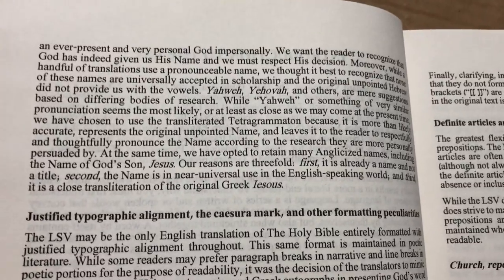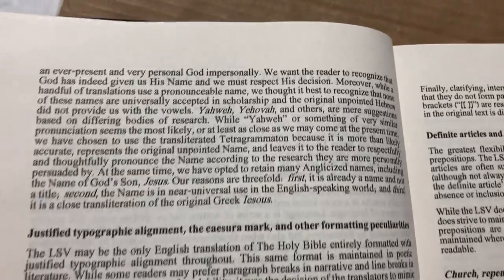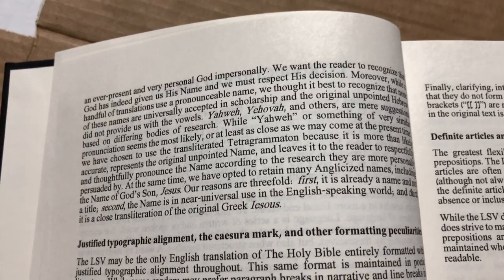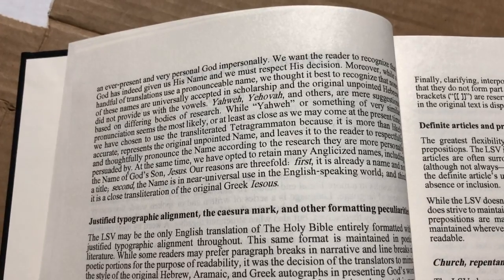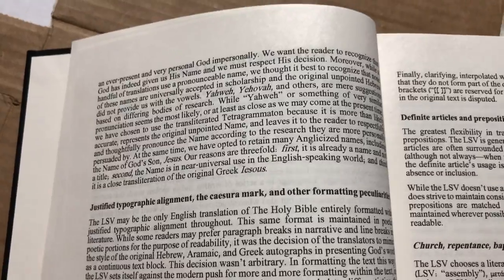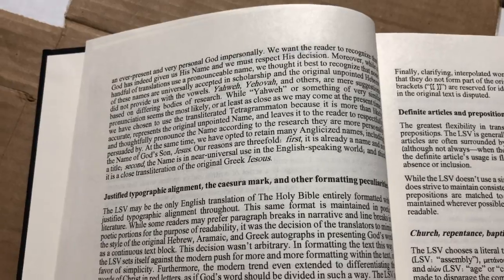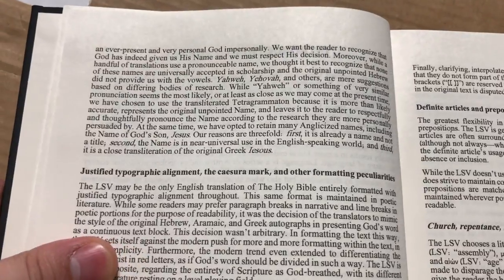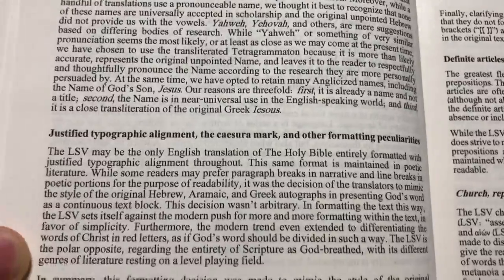You can also pronounce it Yehovah. That's pretty interesting. We only have Y-H-W-H because they didn't give us the vowels, so we don't really know what the correct pronunciation is. In my personal opinion, I think Yahweh is as close to what the original pronunciation of the Tetragrammaton was. But of course we'll never really know. I don't think it's Jehovah.